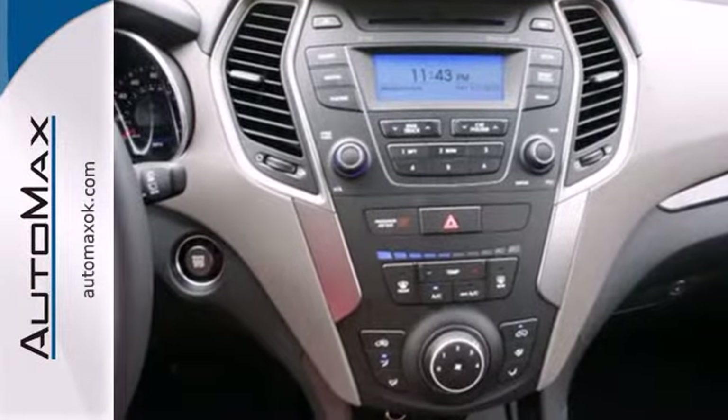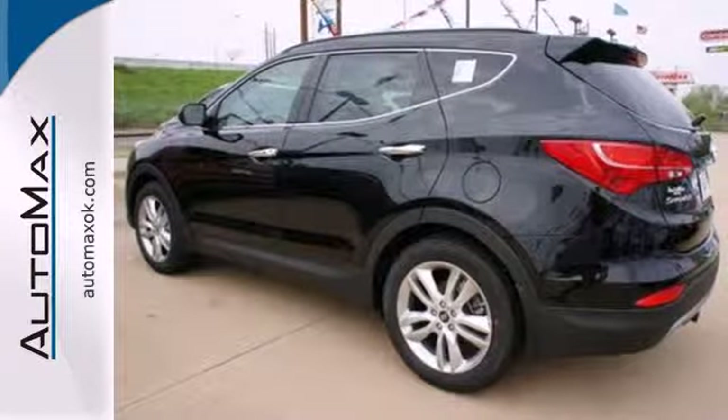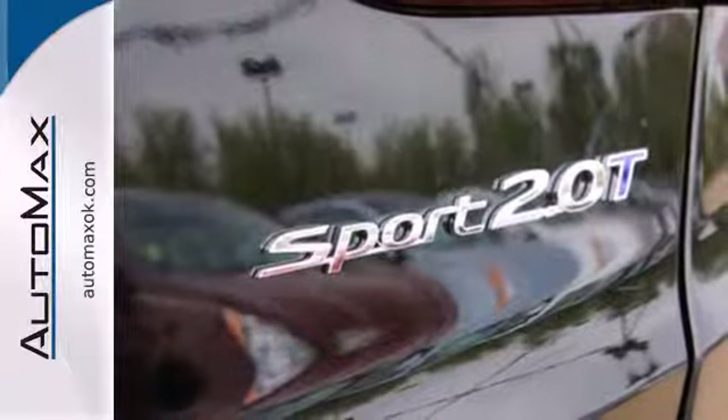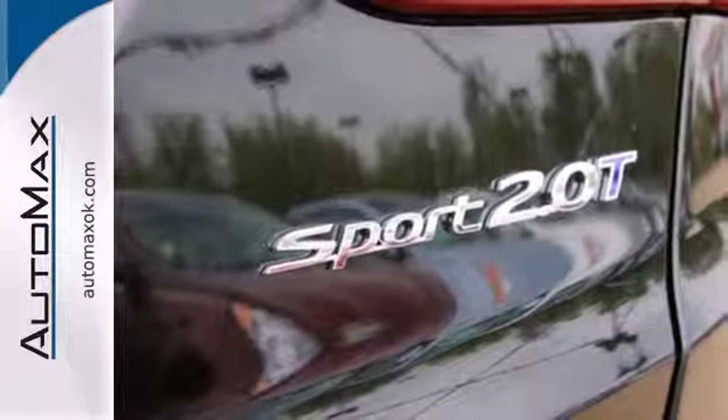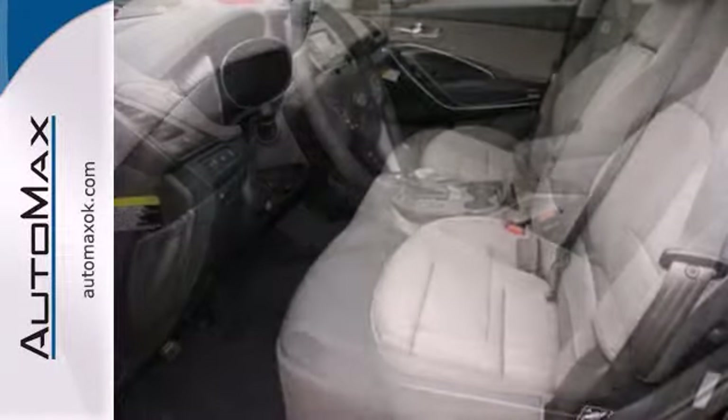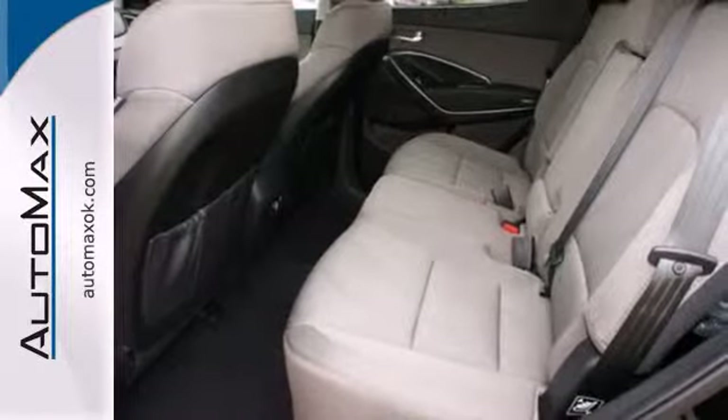On long road trips, you will appreciate the audio input and the multifunction trip computer, and the air conditioning and privacy glass will make any season that much more comfortable. With excellent safety ratings, the Santa Fe always has your back with a tire pressure monitoring system, keyless entry, and electronic stability control.